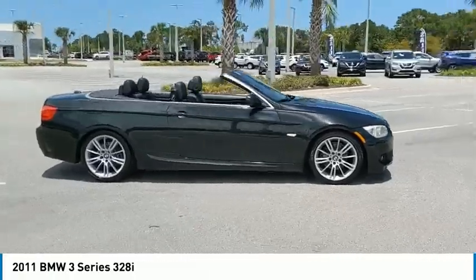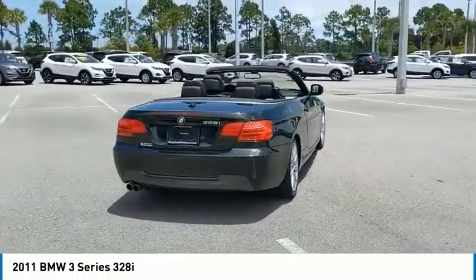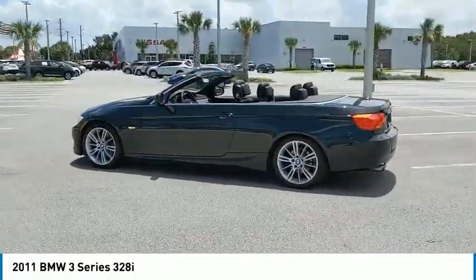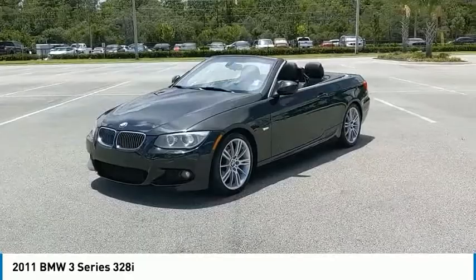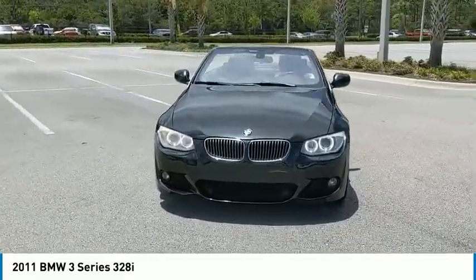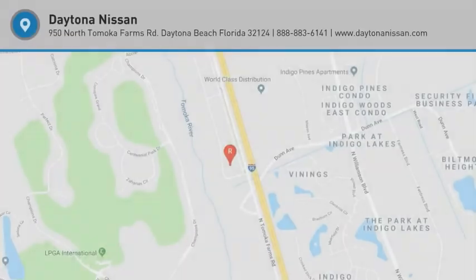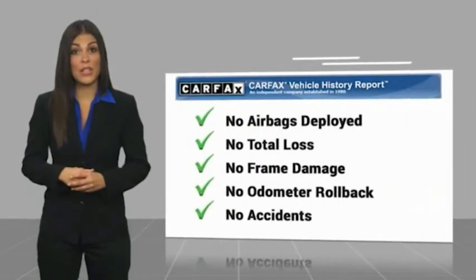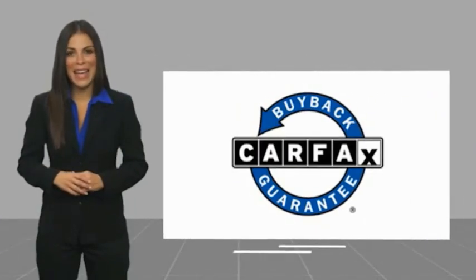Engine immobilizer. Is love at first sight really possible? Let us know when you stop in. Here's another high quality vehicle with the Carfax Vehicle History Report. Be sure to find a complimentary copy of this report online or contact the dealership. This vehicle qualifies for the Carfax buyback guarantee.